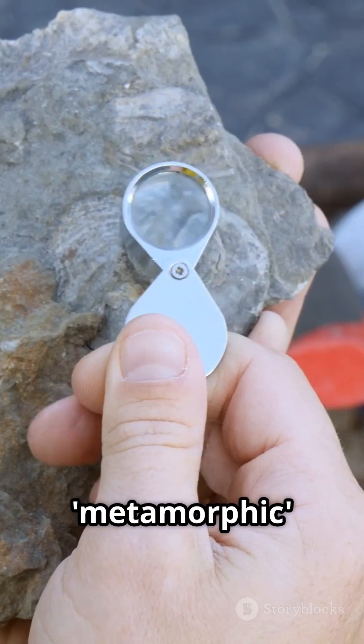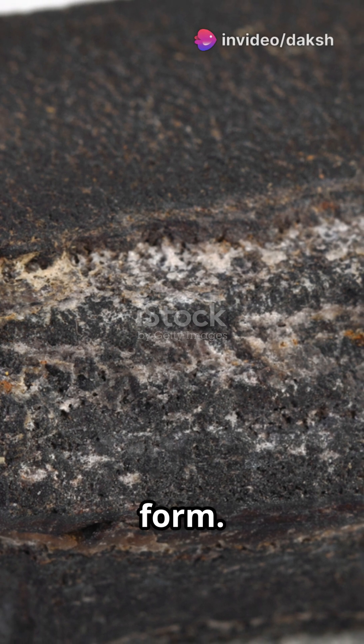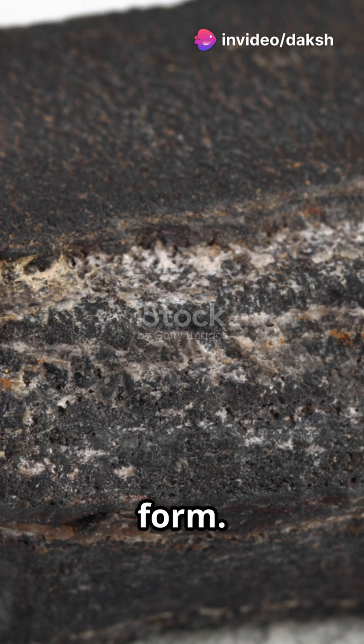Let's break it down. What does metamorphic mean? It's Greek — meta means change, and morph means form. So, metamorphic rocks are rocks that changed form.